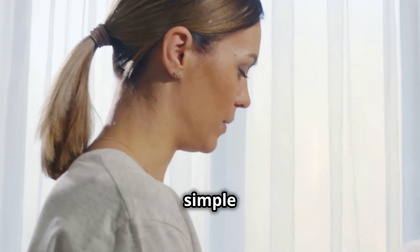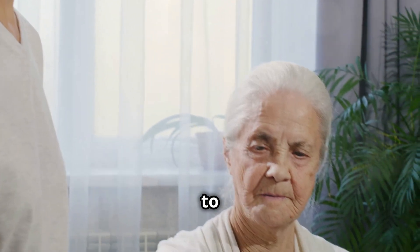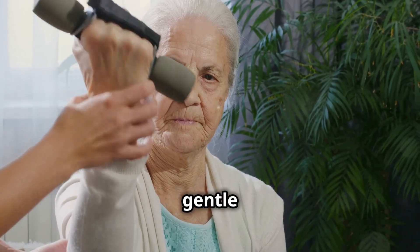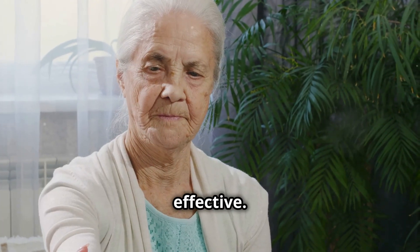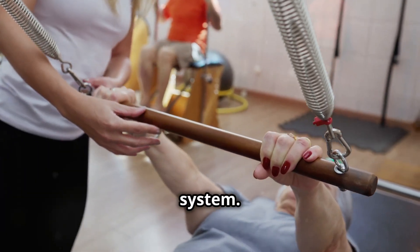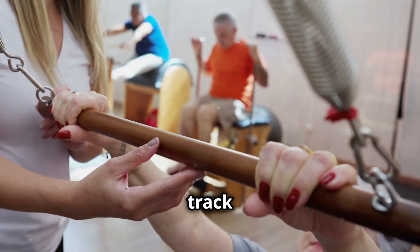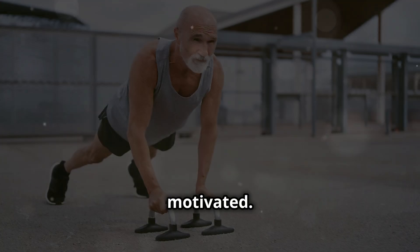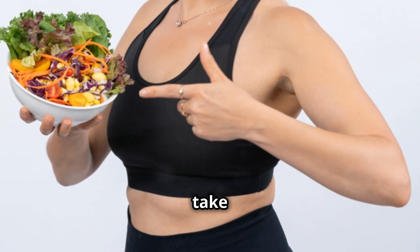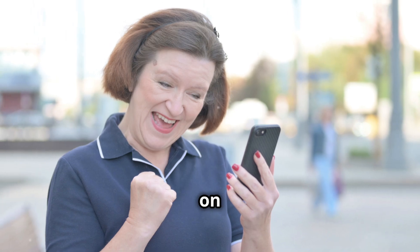Additionally, we'll cover simple exercises that you can incorporate into your daily routine to enhance your strength and balance — designed to be gentle yet effective. Finally, we'll discuss the importance of building a support system. Having a network of friends, family and healthcare professionals can help you stay on track and motivated. It's never too late to take charge of your health. Every small step you take towards better nutrition and physical activity can have a lasting impact on your wellbeing.